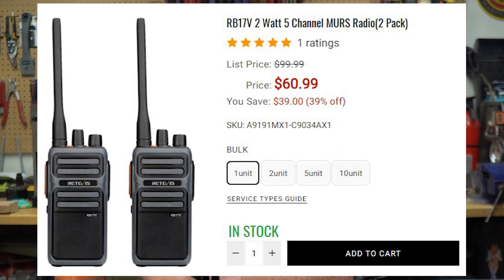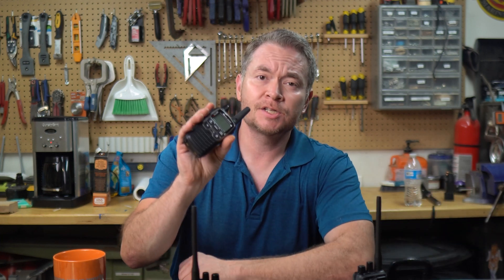Which brings me to these things — the Redivus RB17V radios. Redivus offered to send me a 2-pack of these radios to review and share my honest feedback on my channel. I didn't have any MERS radios, and the closest thing I have to these are my Midland X-Talker FRS radios, so I said sure.